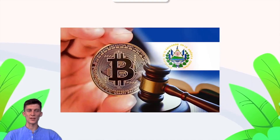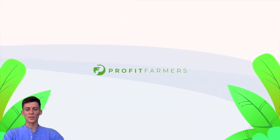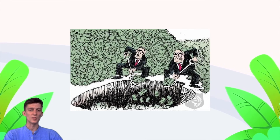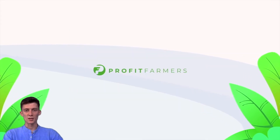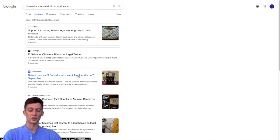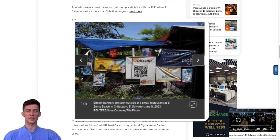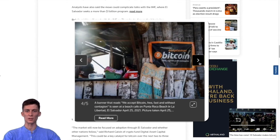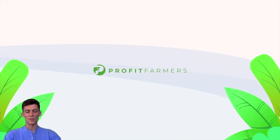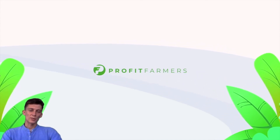Finally, some good news: El Salvador has accepted Bitcoin as legal tender. To give a little background, El Salvador's economy has been collapsing for a while — experiencing periods of extreme inflation due to bad government spending and bad regulations. Bitcoin offers an opportunity to solve that issue, and that's what El Salvador has done. The government has now made Bitcoin legal tender. For a country like El Salvador that's had a struggling economy, this could be a great way to resurrect these issues they've had going on.